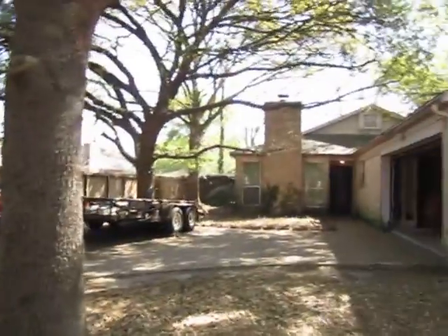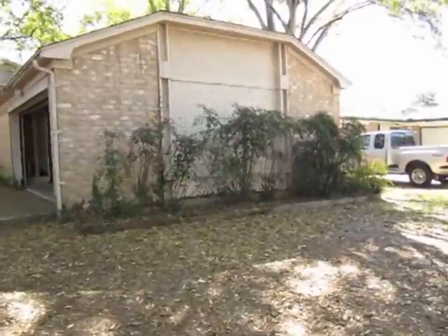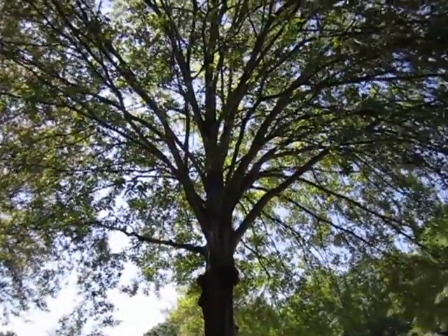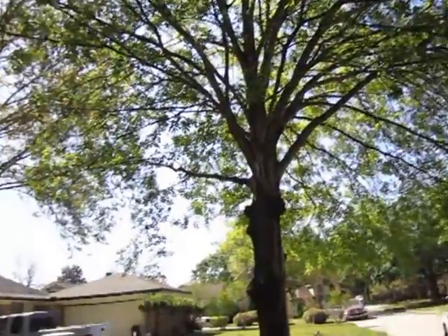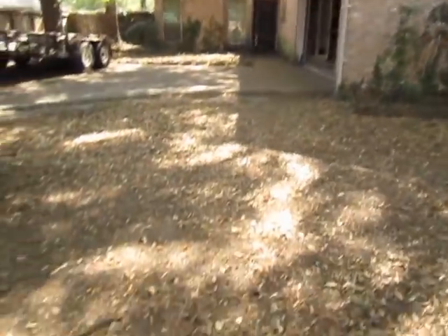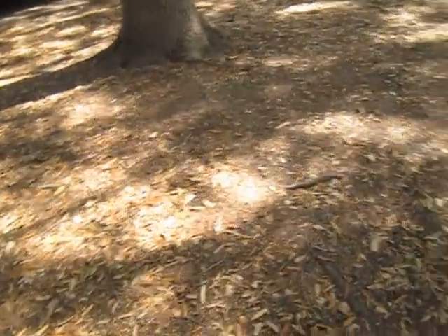Now out front, the property has good curb appeal, but needs to be trimmed up. It has very mature landscaping, so the trees will need to be trimmed back so you can see more of the property. There are little bushes here in the front — clean those up as well. Once you get everything cleaned up, you might want to sod the front yard.